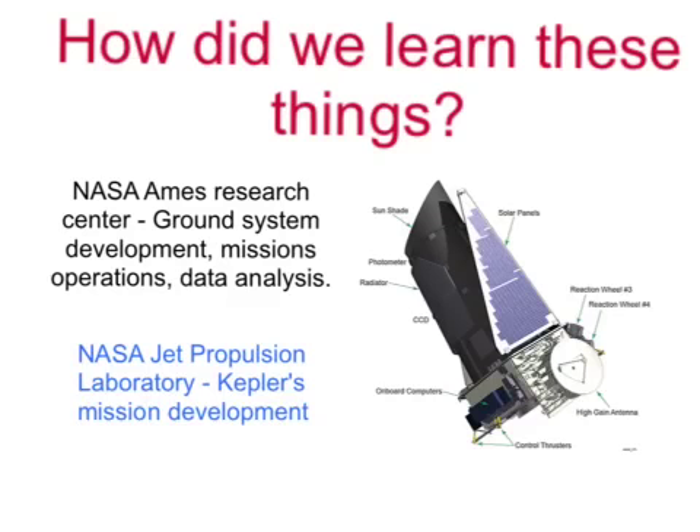Next, we have the NASA Jet Propulsion Laboratory. It is in Pasadena, California. It is Kepler's mission development center, and it is where it was launched.